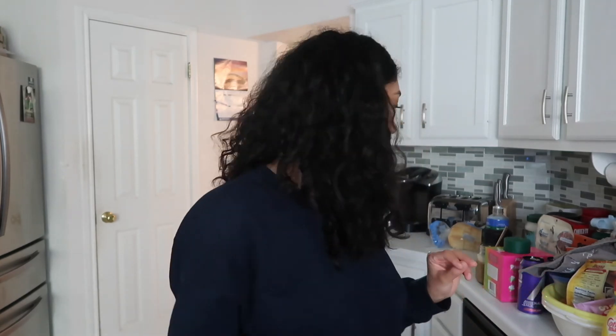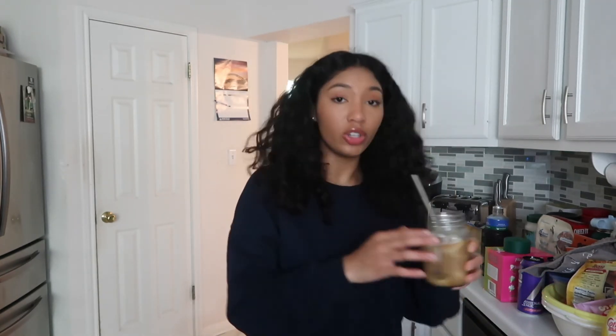That is going to conclude my grocery haul — that's everything from Trader Joe's and Target. That coffee is so good, you should definitely try out my little recipe. I hope you enjoyed and I will see you all next time.